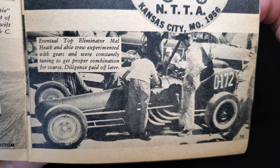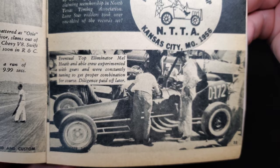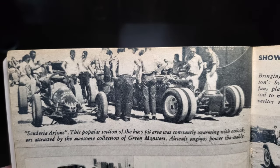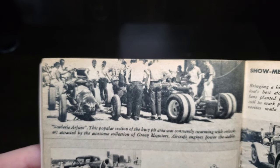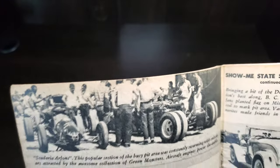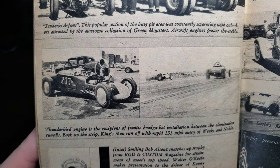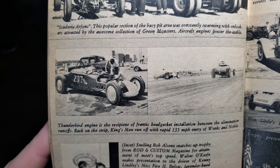The eventual top eliminator crew experimented with gears and constantly tuned for the proper combination — that diligence paid off with the top eliminator award. Scuderia Arfons: this popular pit area section swarmed with onlookers drawn by the awesome collection of Green Monsters, powered by aircraft engines. The Thunderbird engine receives frantic head gasket attention between elimination runoffs; back on the strip, the King's Men ran off with a rapid 135 mph entry.